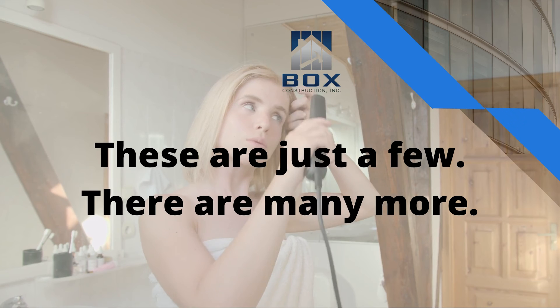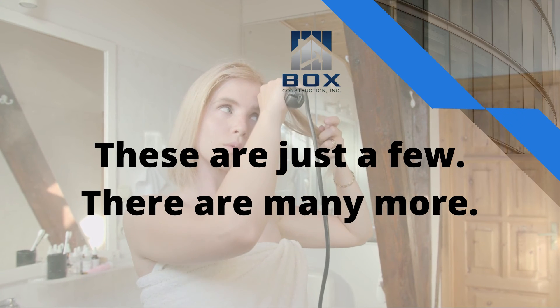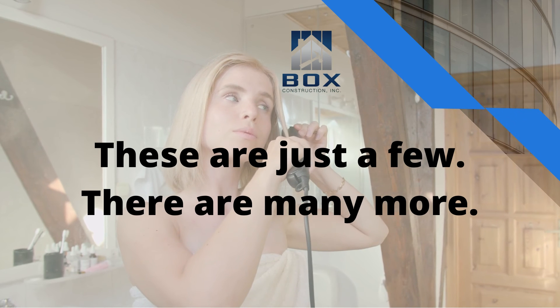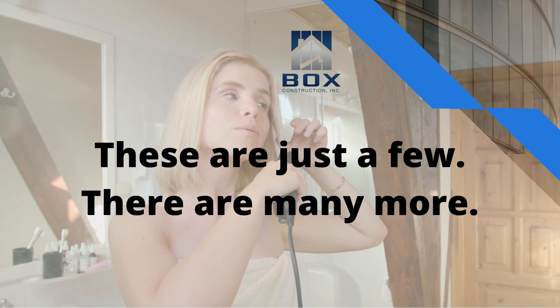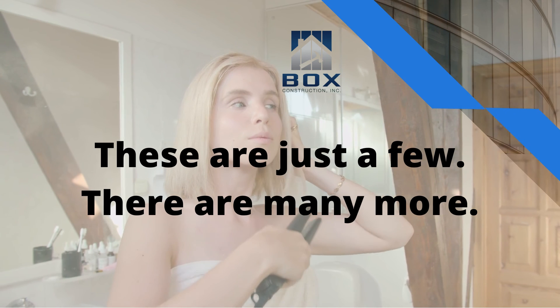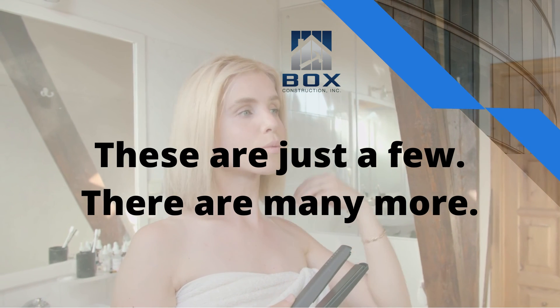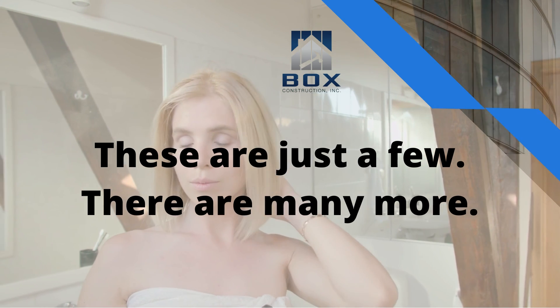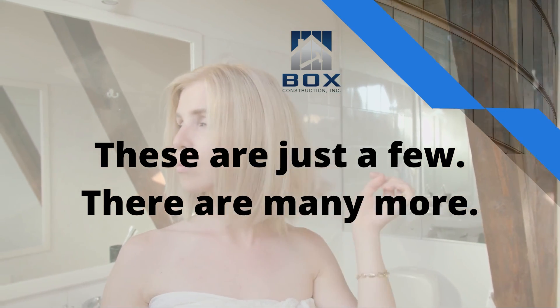All of these cabinet choices contribute to updating the appearance of your bathroom with a variety of styles ranging from traditional to modern. Many bathroom cabinets are also available in a variety of price ranges to accommodate almost any budget, allowing you to update your bathrooms and enjoy a new experience in one of the most important rooms of your home.